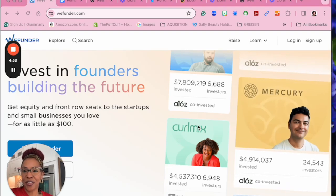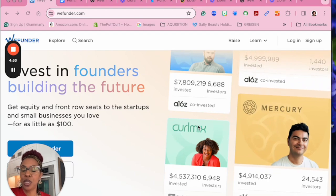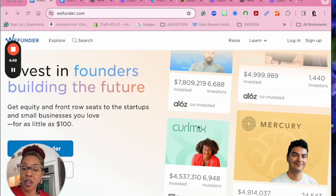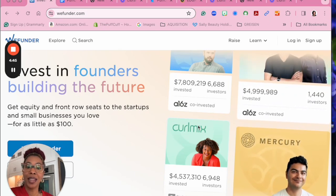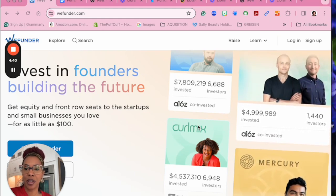Hi, this is Sita, founder of PuffCuff. I am coming today with a brief tutorial on how to use the WeFunder platform in order to invest in the PuffCuff fundraising campaign. We are not asking for donations. This is an opportunity for you to become an investor in PuffCuff.